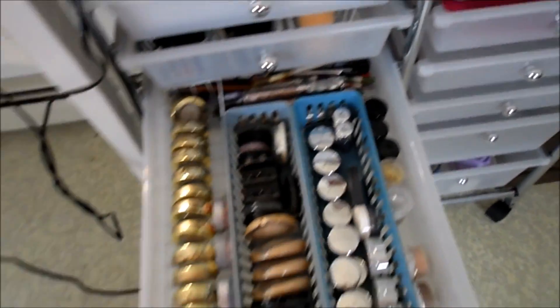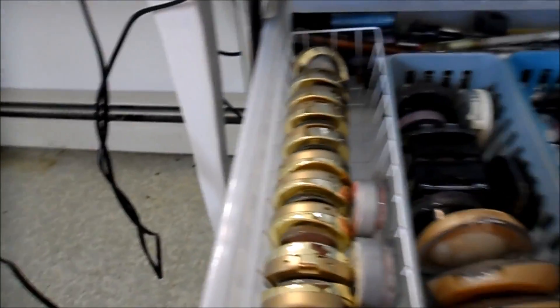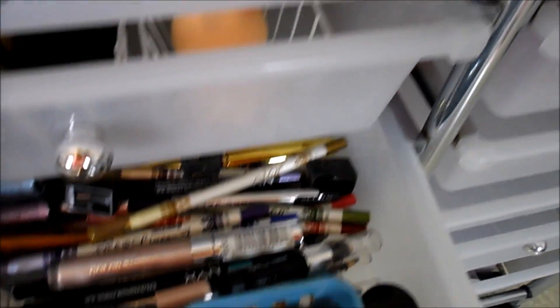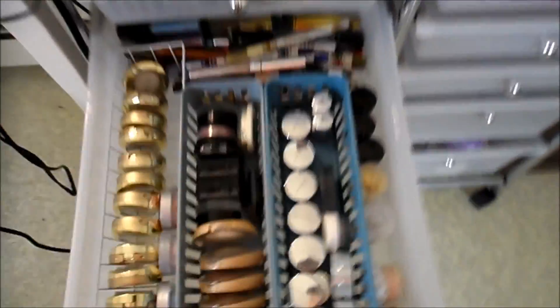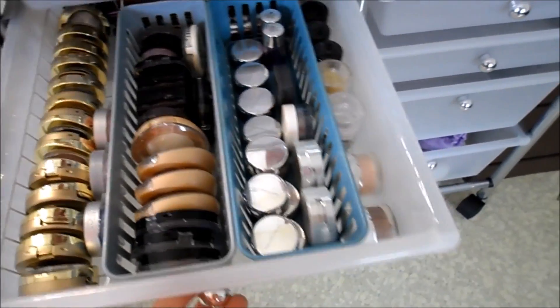The next drawer is one of my favorites — this is my eyeshadow, my single eyeshadows. I have Milani, L'Oreal, more Milani, I think some Maybelline, some NYX, and then Bare Minerals loose powders. I have my shimmer loose powders over here for your eyes. Back here is a bunch of random eyeliners and stuff that didn't fit, so I just threw those back there. These little organizers I got at the Dollar Tree again — only a dollar, so I recommend those.